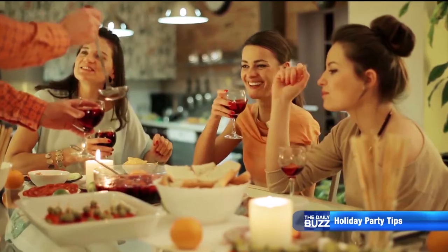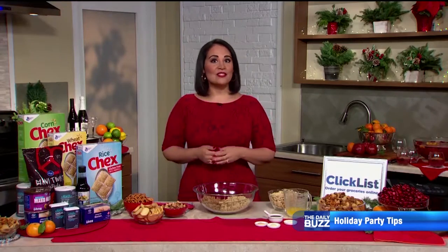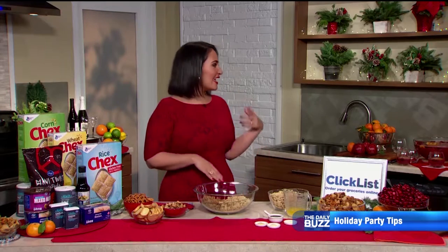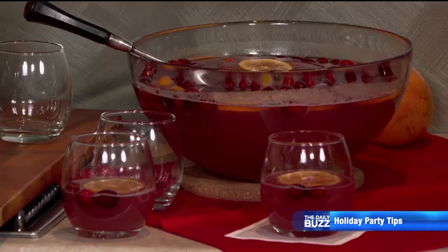Alejandra also says set up a self-serve drink station for guests as they arrive — it takes the pressure off the host. For example, she loves doing a nice punch bowl or a large pitcher with a signature cocktail.